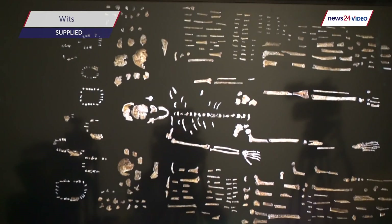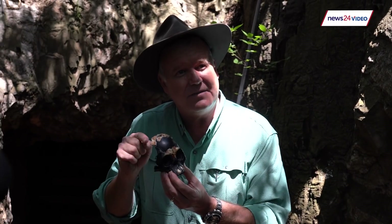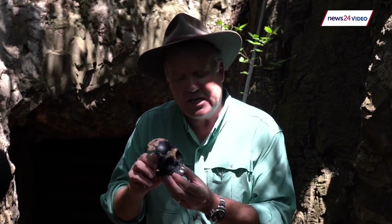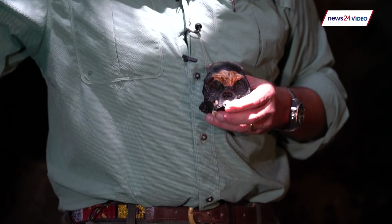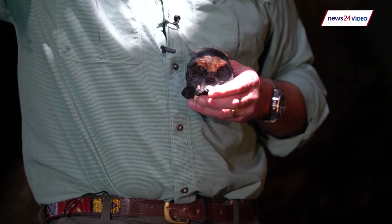This is another situation where we have really no other way of understanding how this got there other than by the hands of another hominid. There are no marks of scavengers on here, no predator marks, and it certainly wasn't washed there — we can see that from the sediment. We're left with the intriguing idea: was her little skull placed there to protect it?